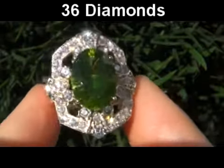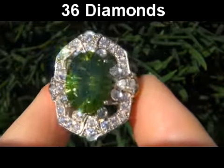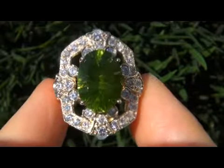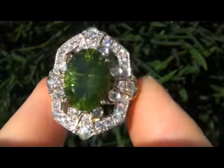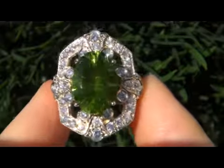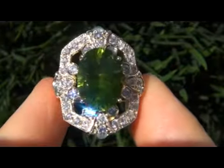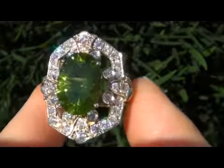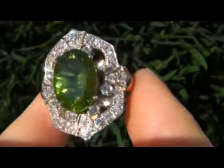It's set with 36 perfectly clear and completely eye-clean, big-size natural diamonds that total 1.75 carats, mounted into solid 14 carat yellow gold. The clarity of these diamonds are VS1 to SI2 with G to H color, offering excellent brilliance, flash, sparkle, and fire as you can clearly see here in the video.